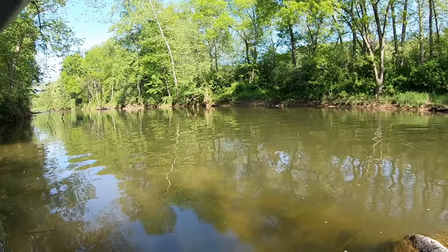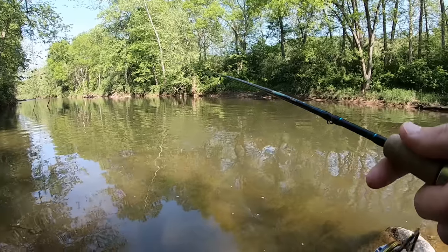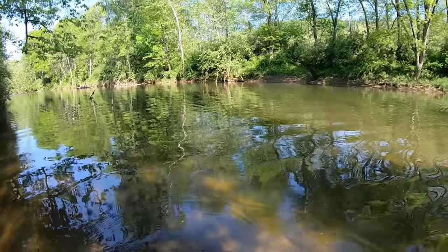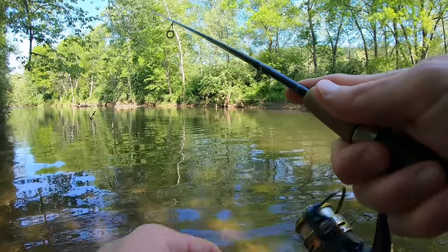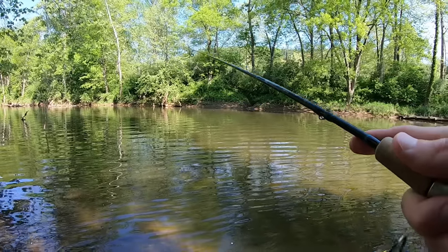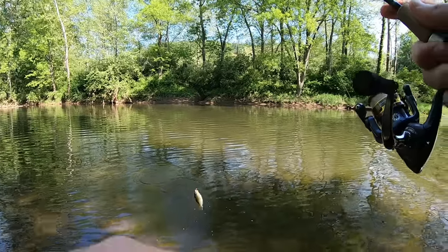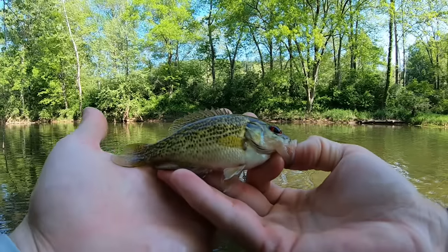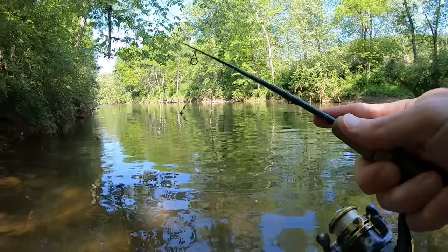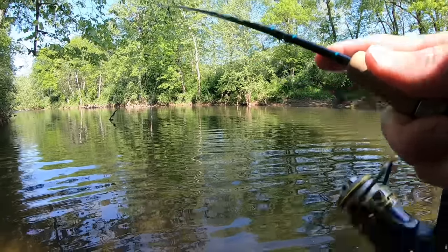Got drilled right off the bat — there he is! Something little, real little — little bluegill or something. Look at that little rock bass, ain't he pretty? Fish on!